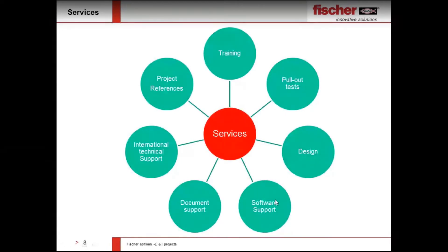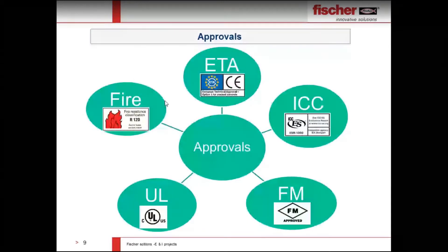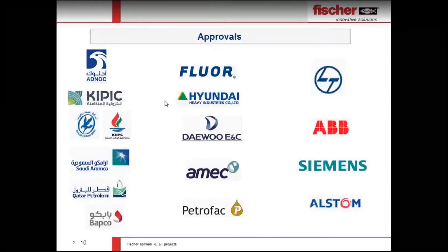We provide design and software support at the job site. We offer documentation support, international technical support, and project references, which makes your approval process faster in energy and industry projects with clients. Our major international approvals include European Technical Approval, ICC Approval, FM Approvals, UL Approval, and fire rating of our products. We are approved by all major clients in the Middle East and all EPC contractors present in the region, for both oil and gas and power and energy sectors.